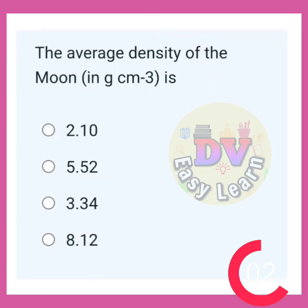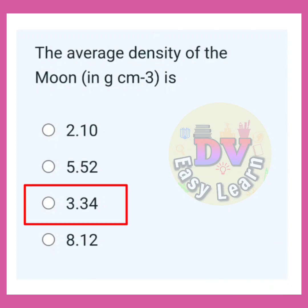The average density of the moon in grams per centimeter cube is? Correct answer: 3.34.